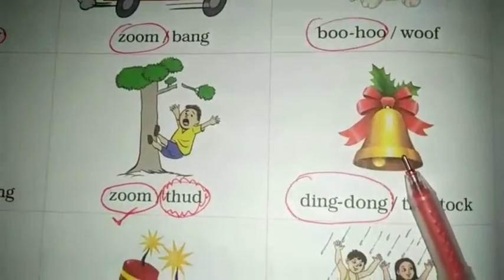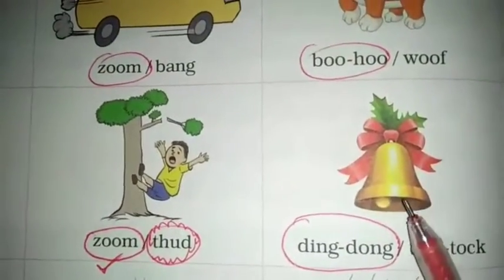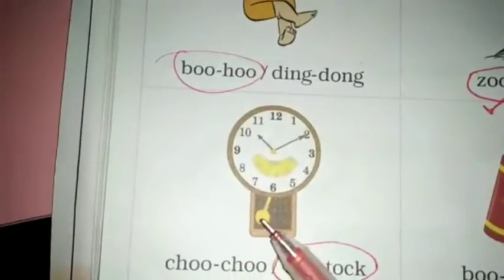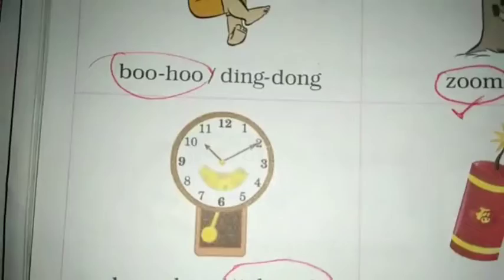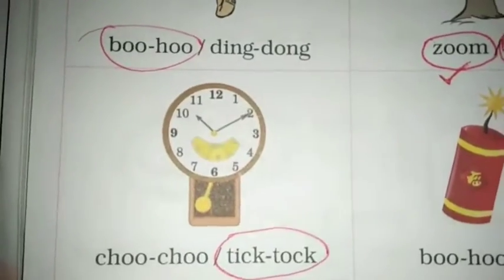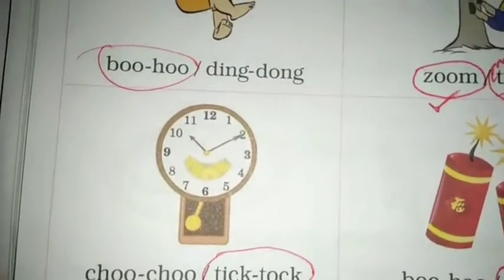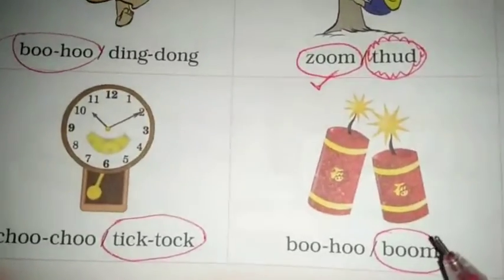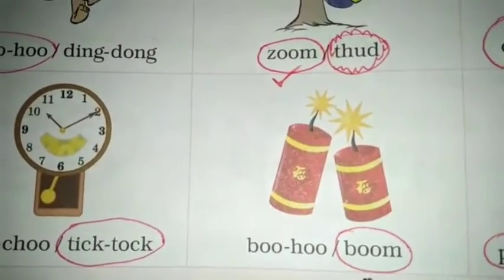What is this? This is a bell. Bell's sound is ding dong. What is this? Yes, this is a clock. So clock's hands' sound is tick tock. Then, firecracker — boom.